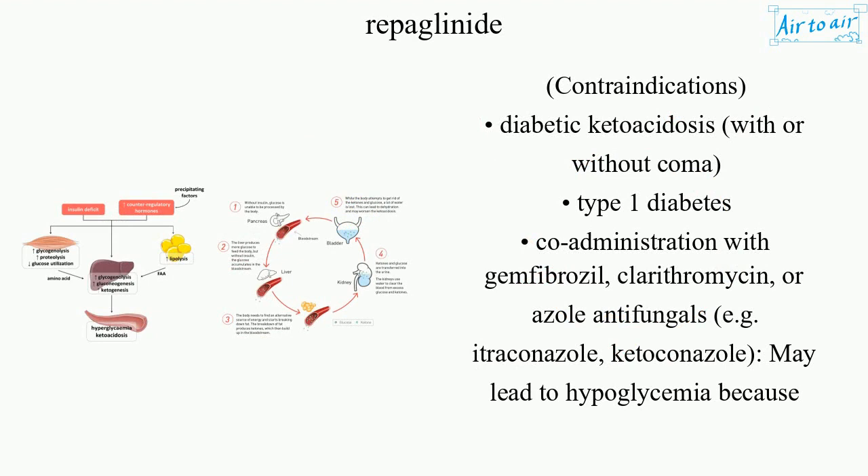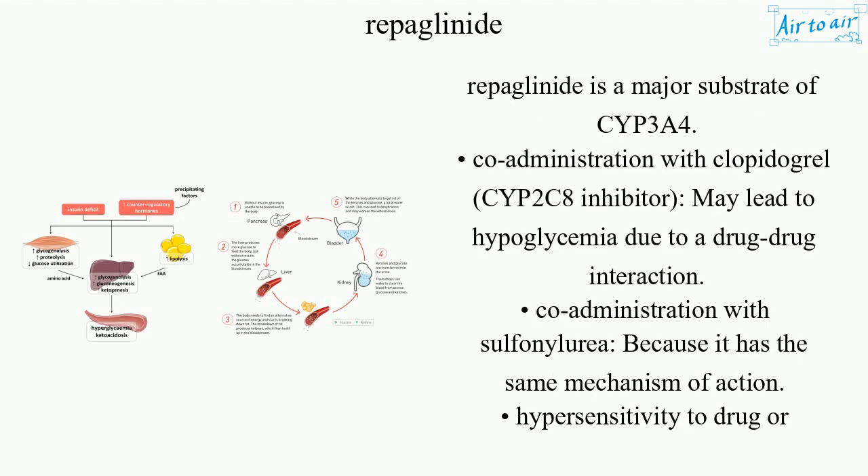Contraindications include diabetic ketoacidosis with or without coma, and type 1 diabetes. Co-administration with gemfibrozil, clarithromycin, or azole antifungals (e.g., itraconazole, ketoconazole) may lead to hypoglycemia because repaglinide is a major substrate of CYP3A4.